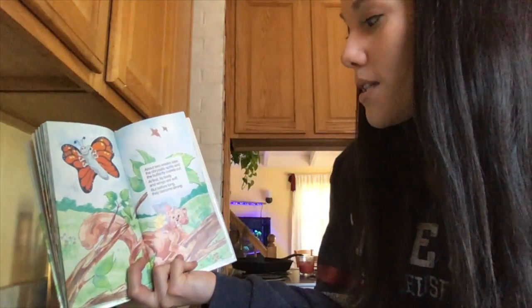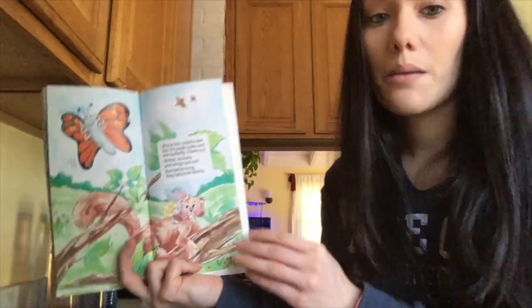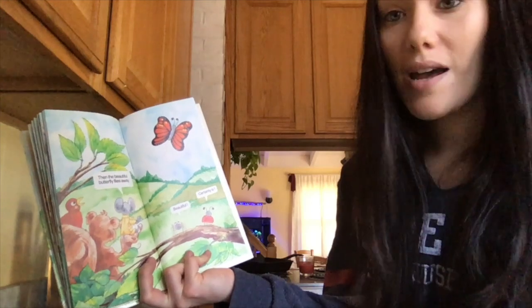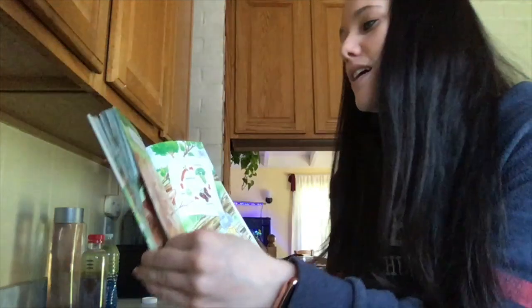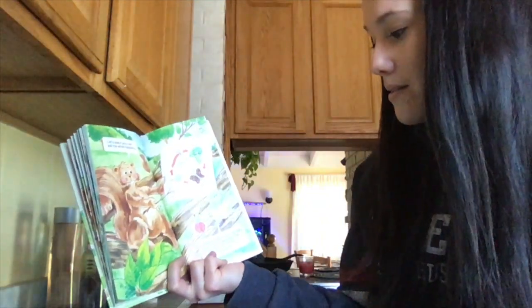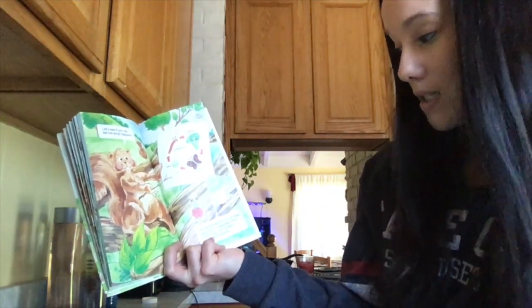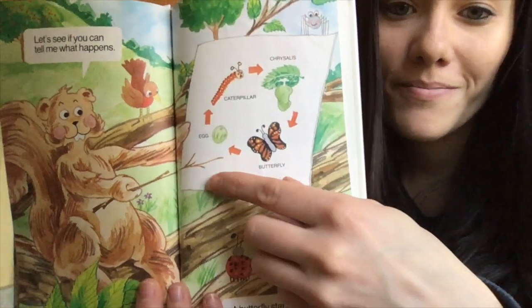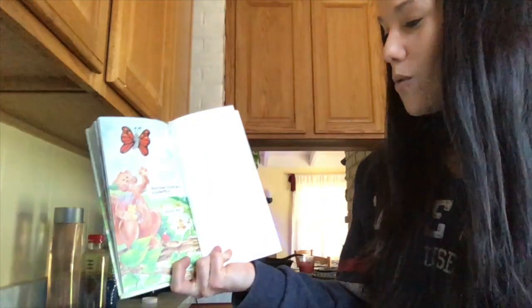About two weeks later the chrysalis splits and the butterfly crawls out. At first its body and wings are soft, but before long they become strong. Then the beautiful butterfly flies away. So a butterfly starts from an egg, becomes a caterpillar, then a chrysalis, and finally a full grown butterfly — that is called the butterfly life cycle: egg to caterpillar to chrysalis to butterfly. And now I know what a butterfly is!